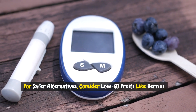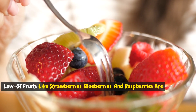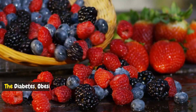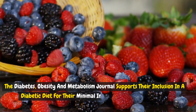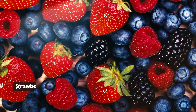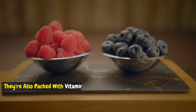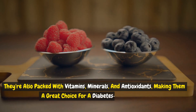For safer alternatives, consider low GI fruits like berries. Low GI fruits like strawberries, blueberries, and raspberries are not only lower in sugar, but also high in fiber, which helps mitigate glucose absorption. The Diabetes, Obesity, and Metabolism Journal supports their inclusion in a diabetic diet for their minimal impact on blood sugar levels. Strawberries have a GI of 41, blueberries 53, and raspberries 32. They're also packed with vitamins, minerals, and antioxidants, making them a great choice for a diabetes-friendly diet.